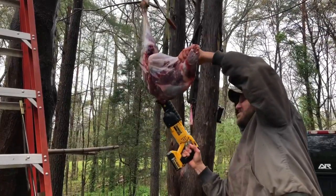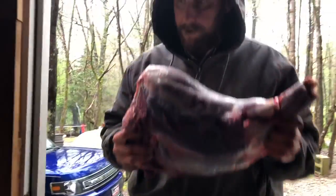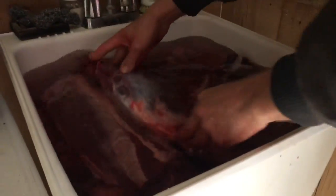After you get it cut up, each piece goes into cold water — preferably in a large ice chest or a large sink where you can easily drain the water when you're done. After about a day, the water's going to be pretty red, and that is a good thing. You want to get that bloodshot bruised meat cleaned up.